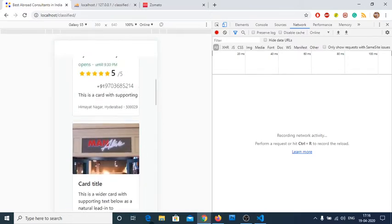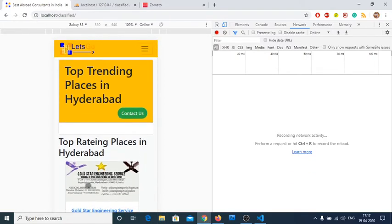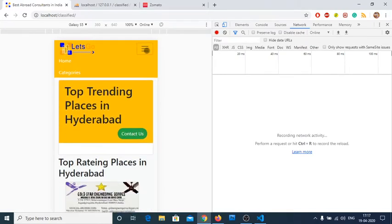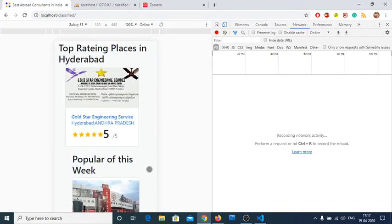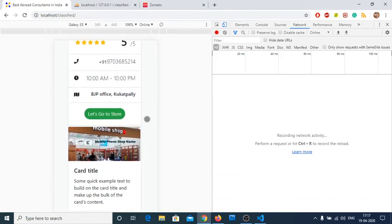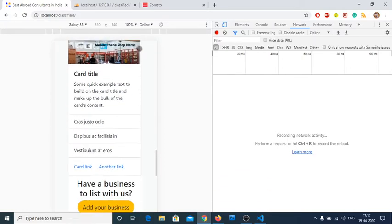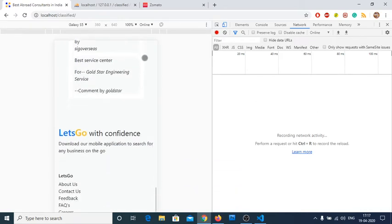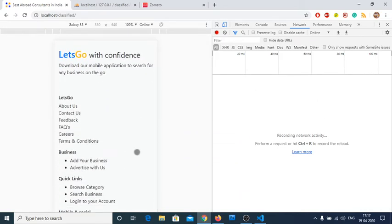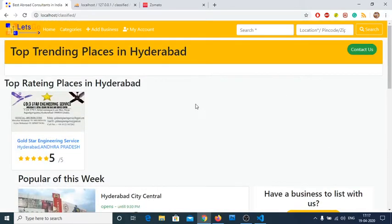This is how our mobile app looks — same kind of thing. You have top-rated places and a search bar. You can build a micro-niche site or a general directory. It all depends on the admin panel. We have two admin panels — one for each individual business owner and one for the super admin. We have one listing here in Hyderabad.